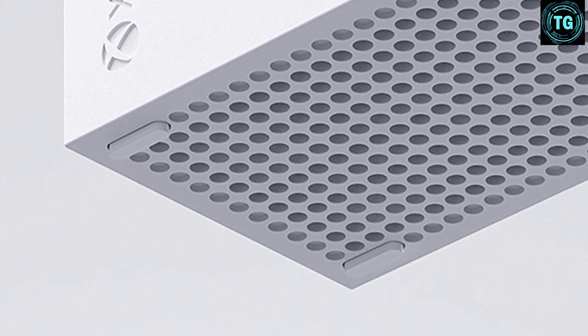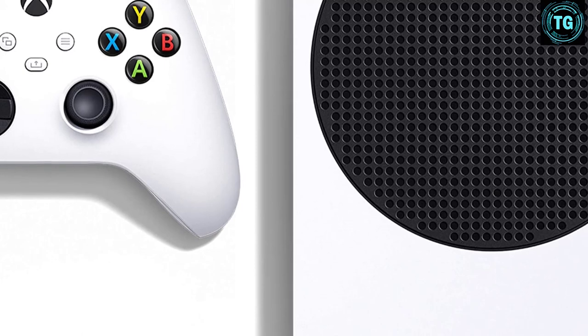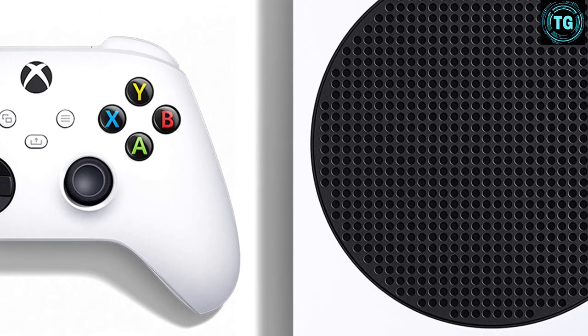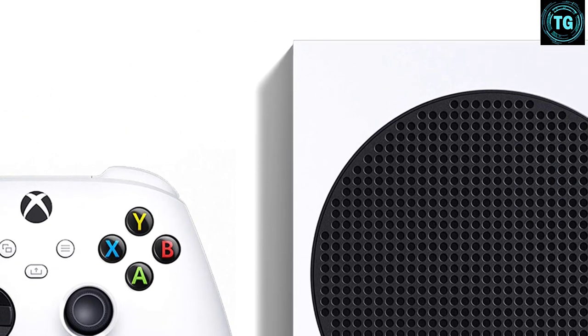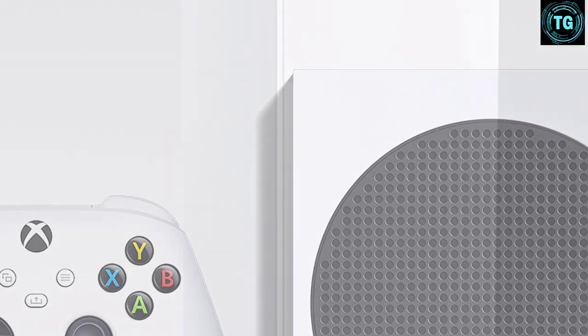It has significantly less storage than the Series X, and targets a resolution of 1440p for gaming and upscales to 4K when connected to an Ultra HD display. A couple of titles are capable of native 4K, such as Ori and The Will of the Wisps, but this is a machine designed to run games at a lower resolution. The Xbox Series S also does without the 4K HD Blu-ray drive of the Series X, but it is still capable of playing Xbox Series X games.